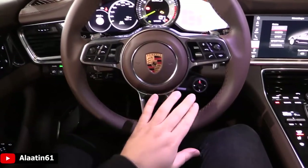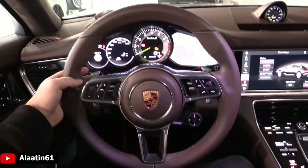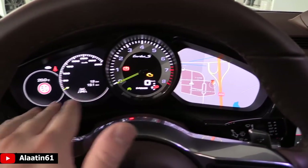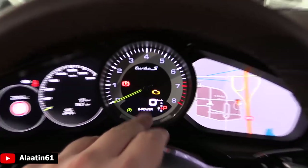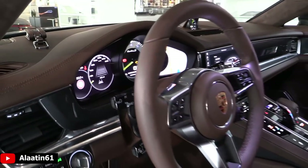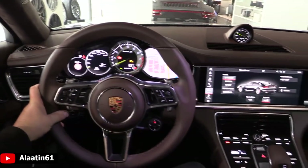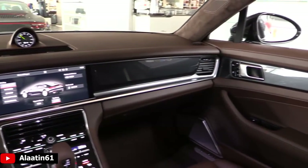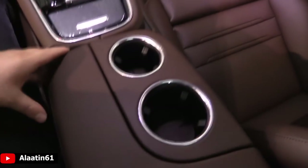Lovely looking steering wheel with a sport response button and chrome shift paddles. You have TFT screens at the sides and an analog clock. There's a stopwatch and a 12.3-inch touchscreen multimedia system.